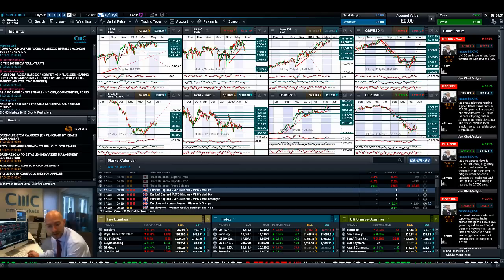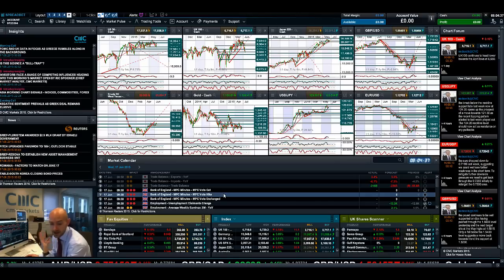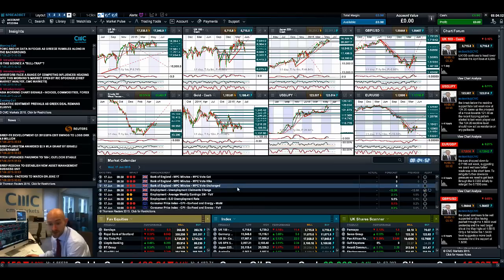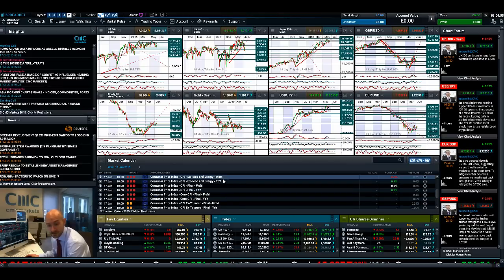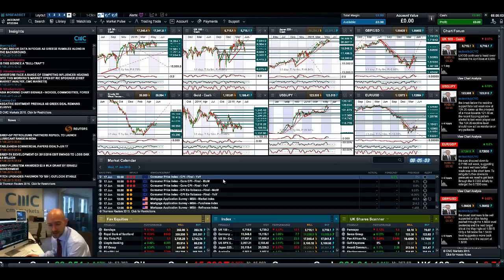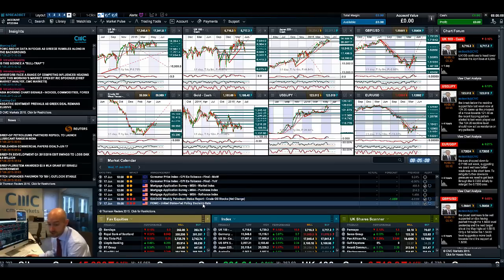Today you do have the Bank of England MPC minutes, which is going to be interesting for cable traders and UK 100 traders as well. They'll come out with a statement talking about the number of votes for and against a rate hike — probably going to be 0 and 9, but you never know what else might come out in the written statement. Then we've got unemployment change data all coming out at 9:30, more Eurozone inflationary data, CPI due at 10am UK time, crude oil inventories, and then of course tonight's FOMC at 7 o'clock.